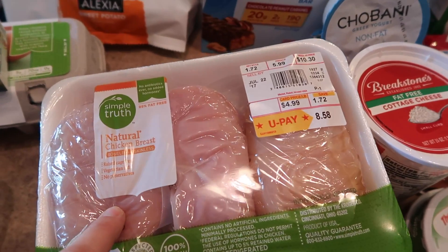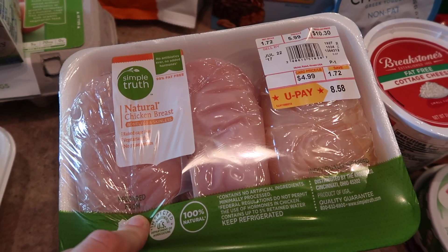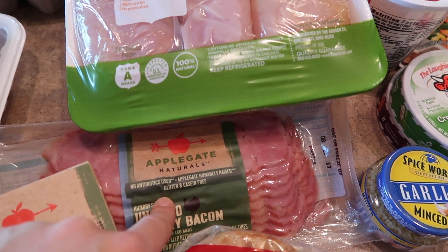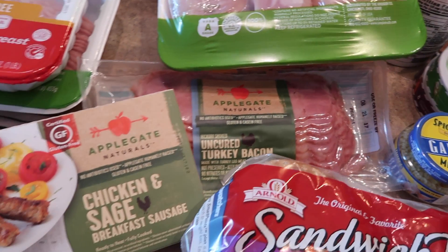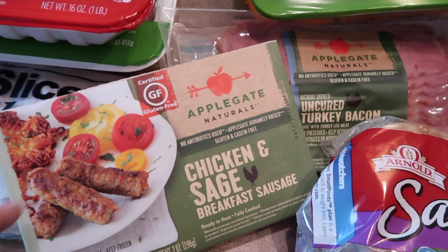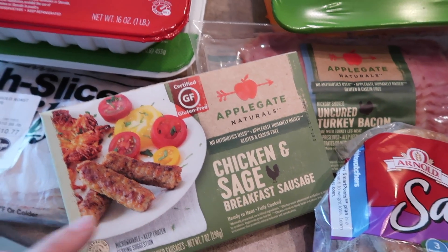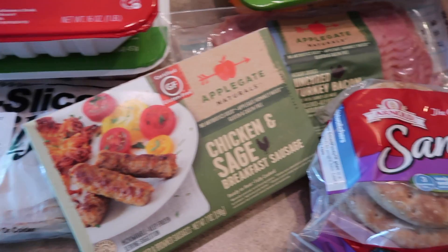A ton of chicken breasts for multiple meals this week. Some turkey bacon, which I love in the mornings, and chicken and sage breakfast sausage — I've never tried these before but I thought Charles might like them in the morning; we're just testing those out.